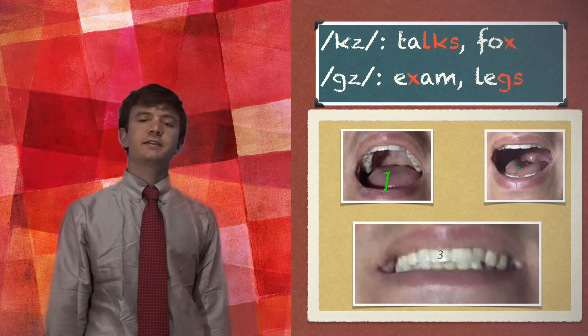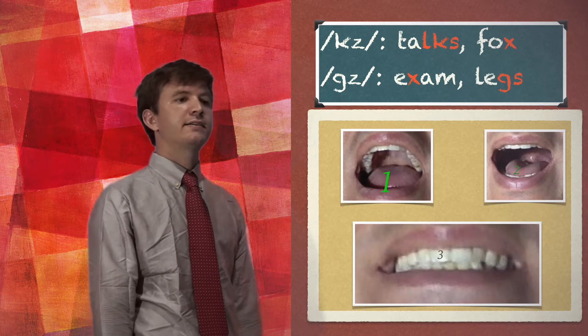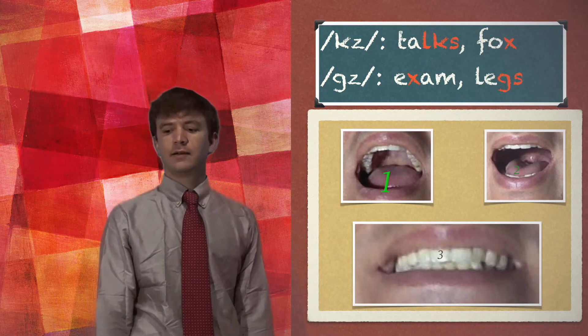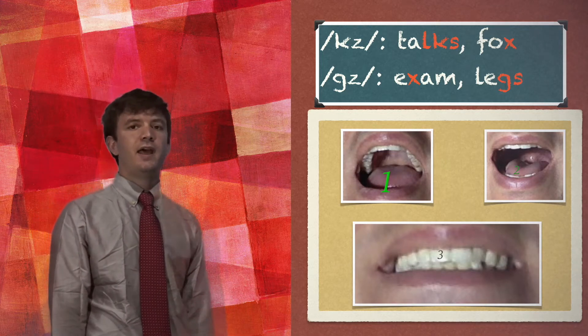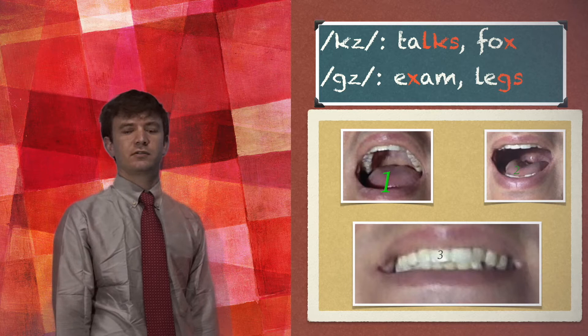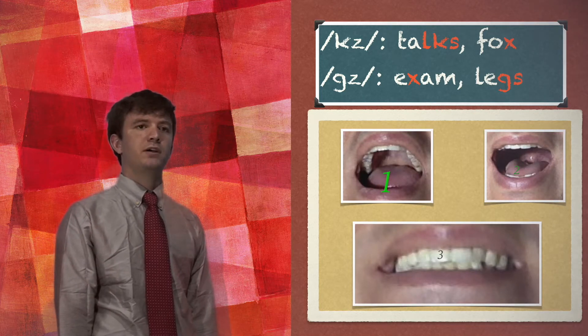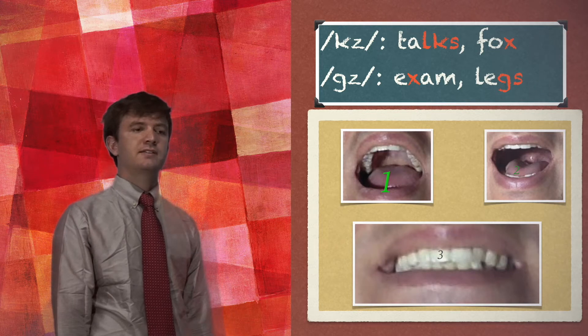X is a combination of two sounds, and while it is phonetically written with a K and an S, X is a letter in English. It is found in 'box,' 'exam,' and several others.